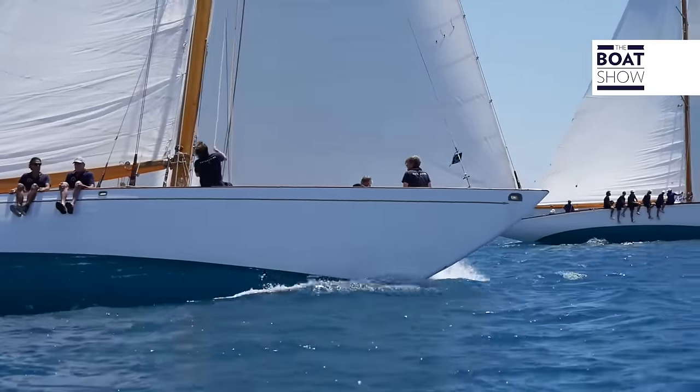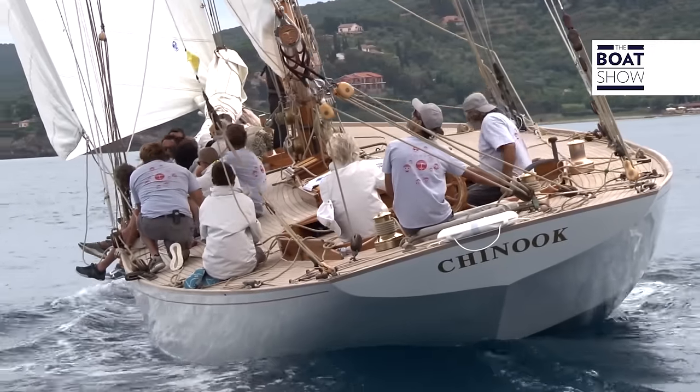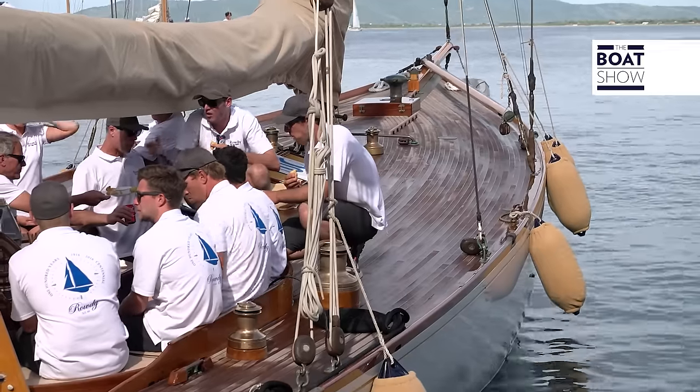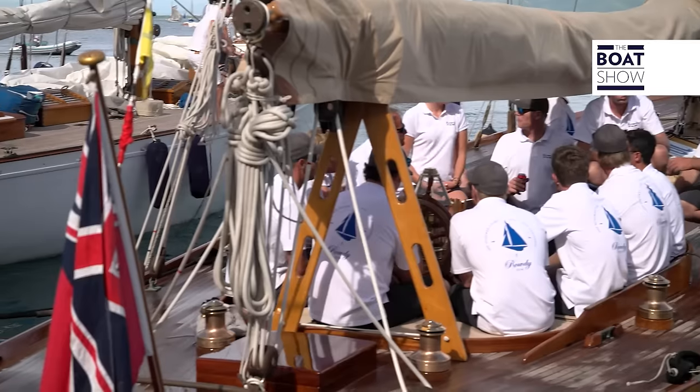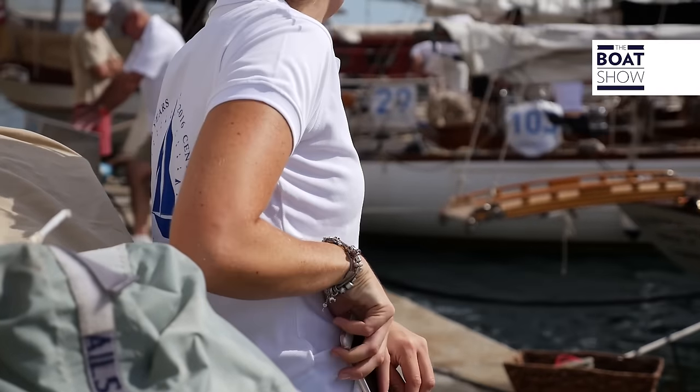There are two stupendous 20-meter boats designed and built by Herreshoff: Rowdy and Chinook. They have seen a hundred years of life and of navigation. We're here this year at Argentario Sailing Week with Rowdy. It's her 100th birthday and we're very proud to bring her around the racetrack, just like they were a hundred years ago, alongside our sister ship Chinook. The two boats, a hundred years ago, were fighting it out and they still are to this very day, so it's a fantastic and very special moment for the people on board Rowdy and Chinook.